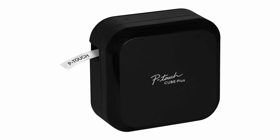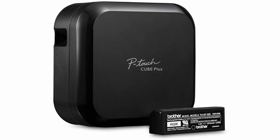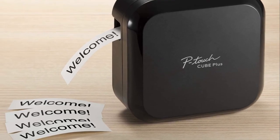The new label printer is $40 more expensive than its predecessor, but it is twice as fast, prints a wider variety of label sizes, and comes with a more comprehensive feature set. The P-Touch Cube Plus quickly replaces its older sibling as the Editor's Choice consumer label printer.